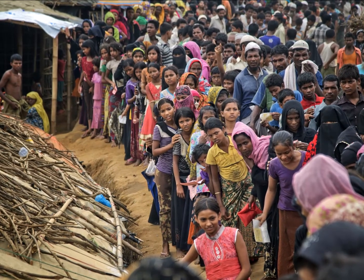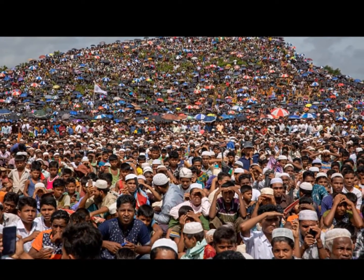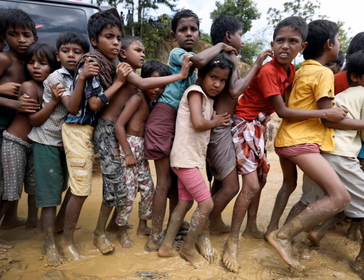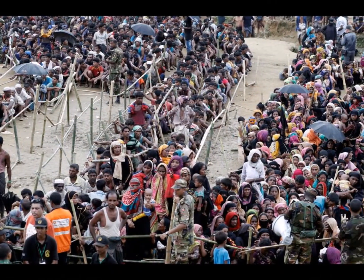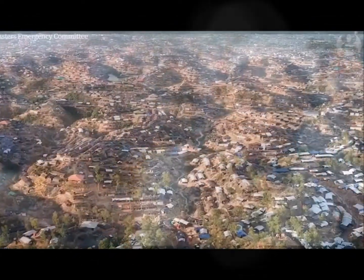According to the United Nations, nearly one million stateless Rohingya refugees reside in Ukiya and Teknaf upazilas. There are over 400,000 children. The vast majority live in 34 extremely congested camps, Kutupalong being the largest. Despite immense effort by the Bangladesh government and international agencies, the Rohingya population still remains in an extremely precarious situation.